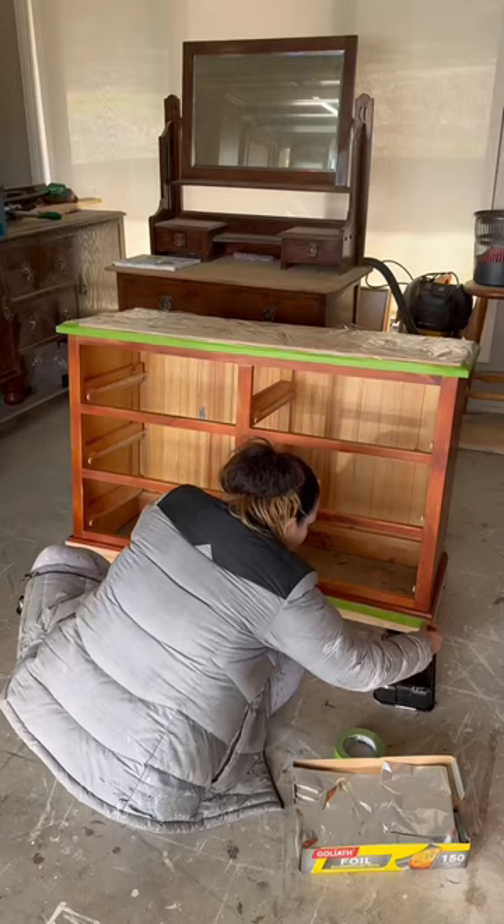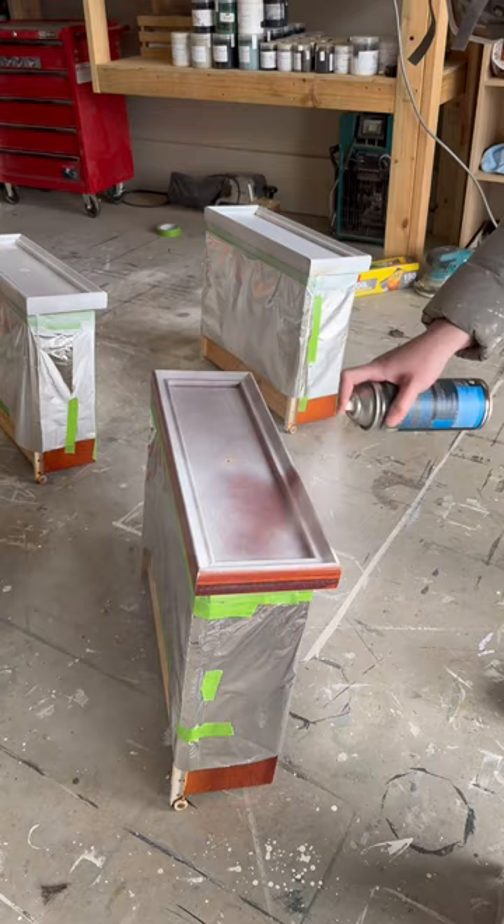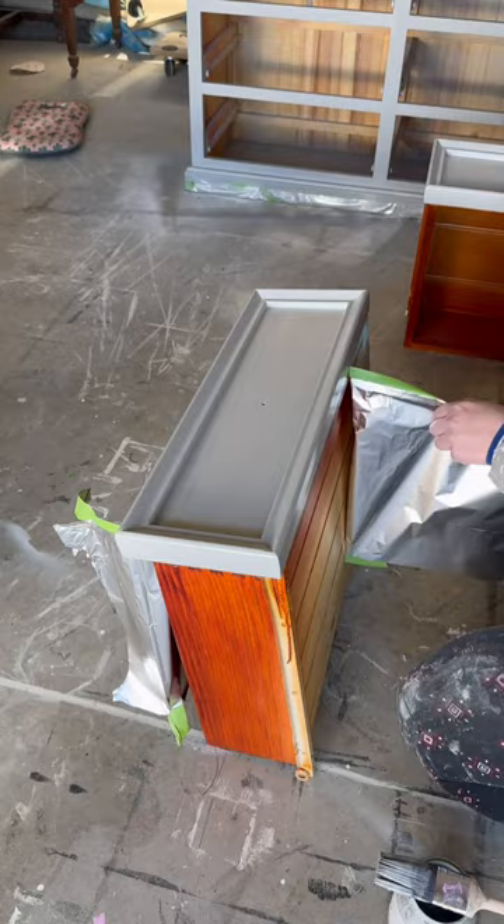I masked up and then sprayed on a primer — the primer is the adhesive to make sure my paint then sticks like glue. I painted the body of the piece in this light grey colour, then revealed the natural timber on top. I added new black hardware and then decided I wanted to darken the timber with this black stain. I added an oil-based top coat for protection, and this is it.